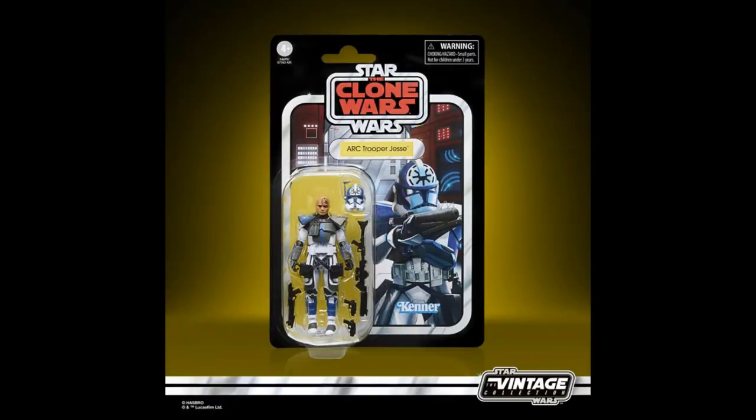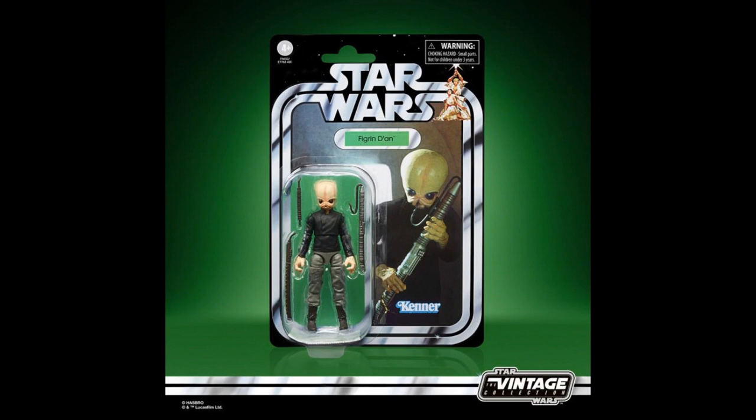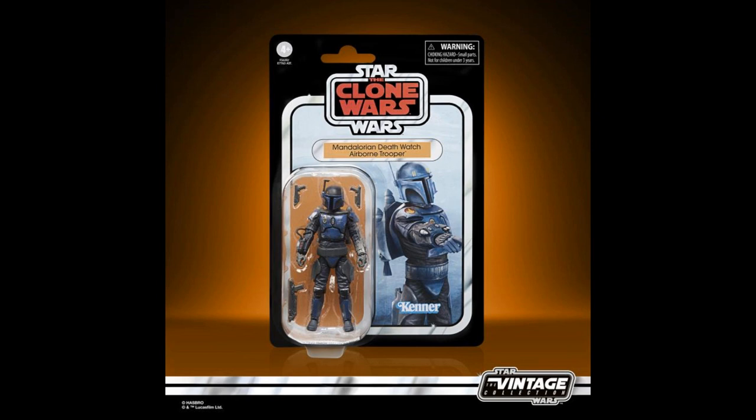And we'll jump into Hasbro, which is practically Disney because of the Star Wars. We've got a bunch of Star Wars stuff coming out. First, the Arc Trooper Jesse from Clone Wars — $16 — in the Vintage Collection, which means they put a Kenner stamp on it because of course there is no more Kenner. We've got Figrin D'an, one of the Cantina Band members from that scene in the original Star Wars: A New Hope — $16 for that. And the Airborne Trooper Death Watch Loyalist from Clone Wars — also $16, still in the Vintage Collection.